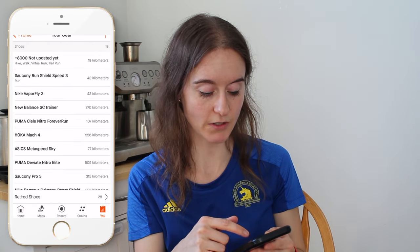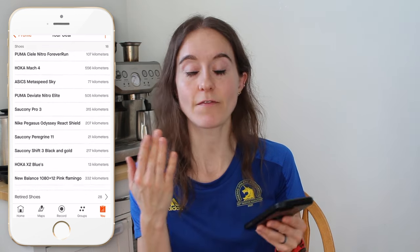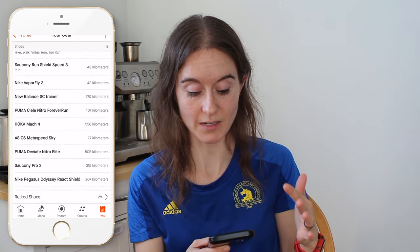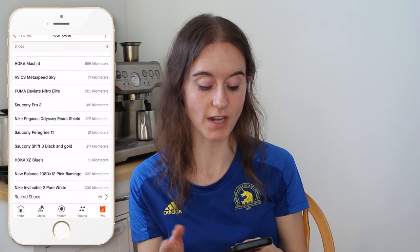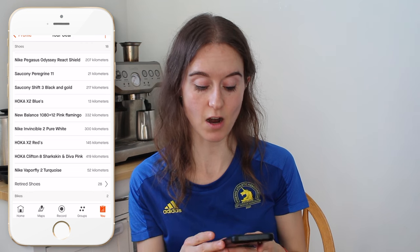I use the Strava app to not only log my runs but also to keep track of how many kilometers I have on each pair of shoes. I go to 'Me,' scroll down to 'Gear,' and just scroll through to see all the kilometers on each one. From that I can see, oh, I'm getting high up in kilometers on my easy run shoes. So I take note of what shoes are going to retire soon — for example, my Mach 4s are pretty toast, and my New Balance 1080s and Hoka Clifton 8s are the closest to being near their end of life.